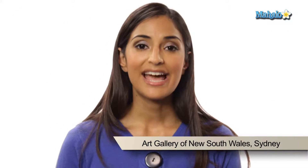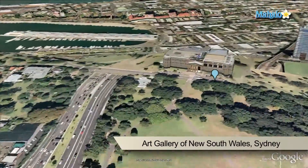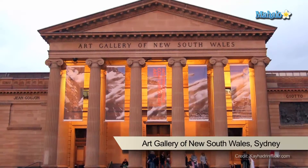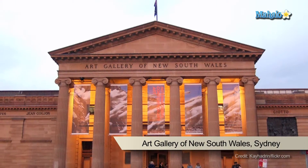The Art Gallery of New South Wales was established in 1897 and is the most important public gallery in Sydney and the fourth largest in Australia. The general exhibition space features Australian art ranging from early settlement days to contemporary times, so you can get a broad overview of Australia's history all through art.